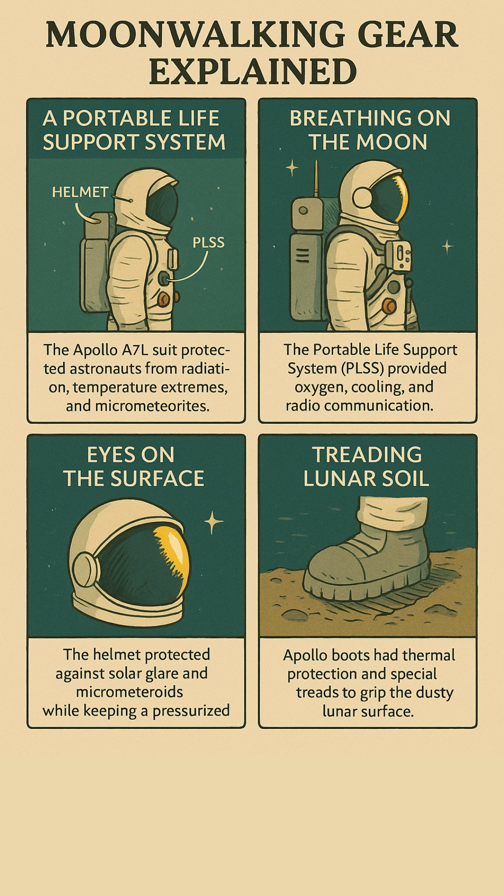Walking on the moon wasn't just cool, it was a survival mission in a space suit. The Apollo A7L suit was more than fabric — it was a personal spacecraft, shielding astronauts from radiation, micrometeorites, and temperatures swinging from minus 250 to plus 250 degrees Fahrenheit.